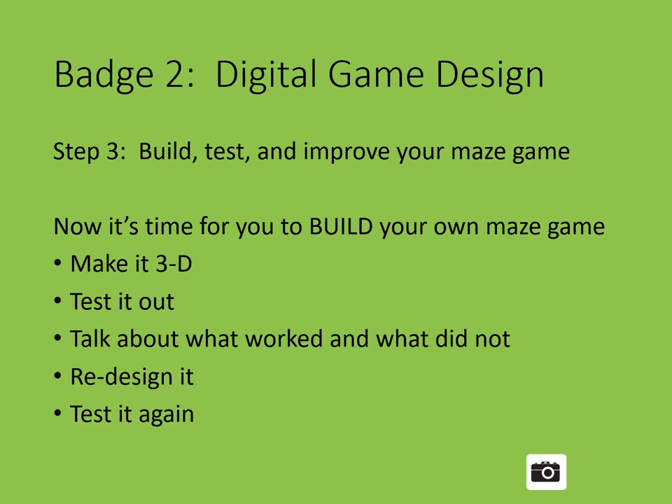Step 3: Build, test, and improve your maze game. Now it's time to build your own maze game — we're going to build it in 3D using objects from your house. How can you know if your maze game works? You have to test it. When programmers design video games, they play-test them to see if and how they work. Sometimes they find mistakes to fix; sometimes they discover ways to make the game even more fun. Testing and improving your game with your friends and family is fun and smart.